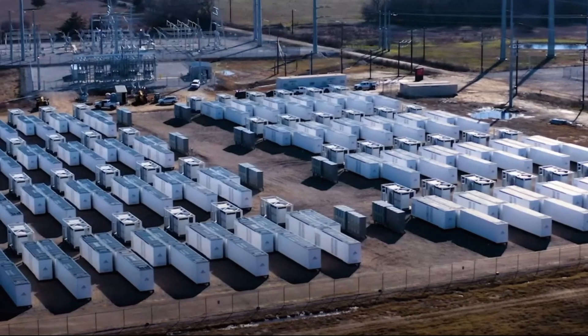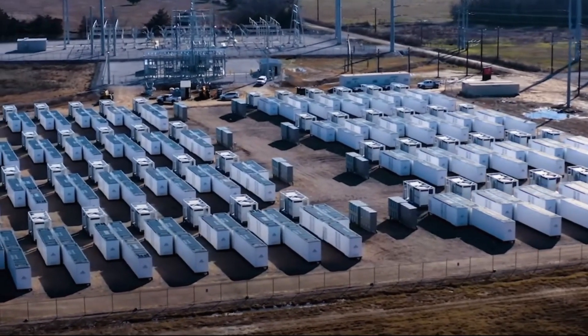SCADA, or Supervisory Control and Data Acquisition, serves as the backbone of efficient battery energy storage plants. It collects, processes, and displays site data from critical components such as the power conversion system, battery management system, transformers, protection relays, and the systems of electricity grid operators. With real-time insights into the performance of these vital assets, SCADA empowers both local and remote operators to make informed decisions, optimize operations, and maximize overall plant efficiency.